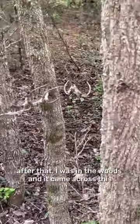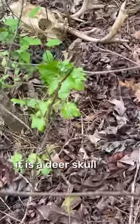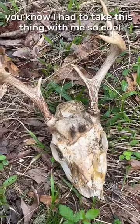After that, I was in the woods and I came across this — a deer skull with the antlers still attached. This thing is so cool. You know I had to take this thing with me.